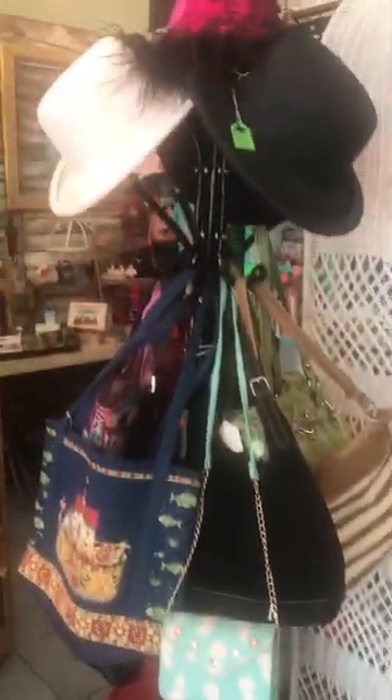Alright, there we go — got those moved so you can see it better. I don't like not being able to see that stuff. And then of course I've got all my books.